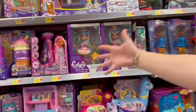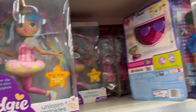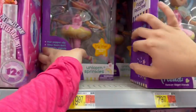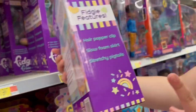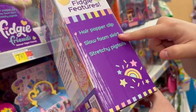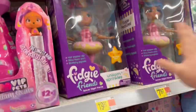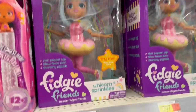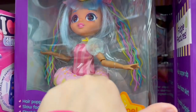Okay guys, so we are at Walmart - our favorite store! We found Unicorn Sprinkles, which has a hair popper clip, a slow foam skirt, and a stretchy house. Let's get one and go home. Look at this one - oh my god, these are so cute! Look at the shoes, and this part is supposed to be like a squishy donut.